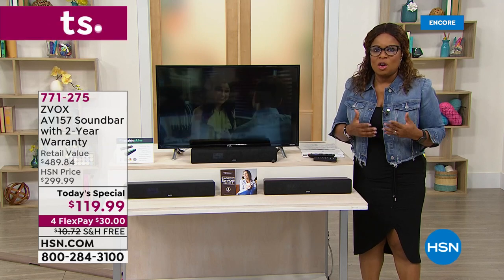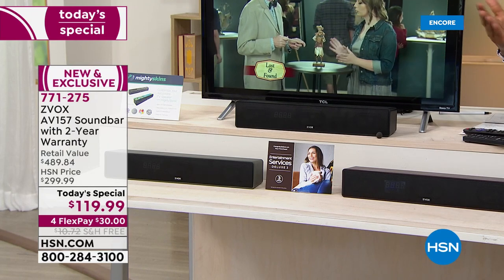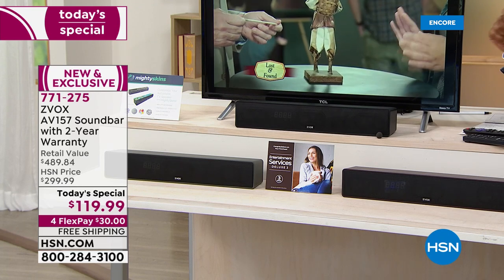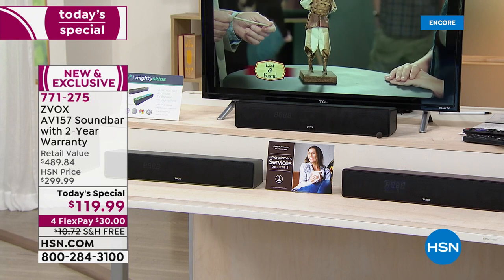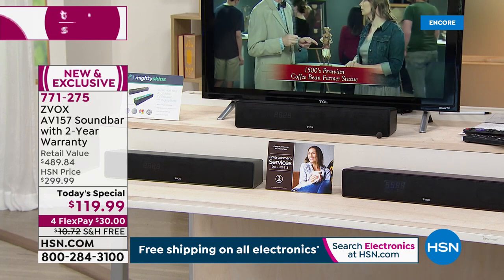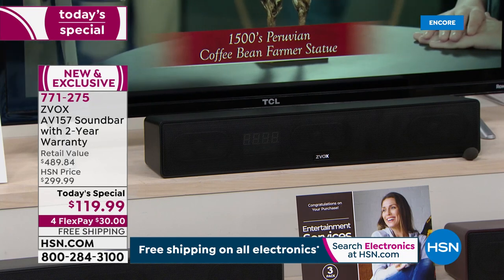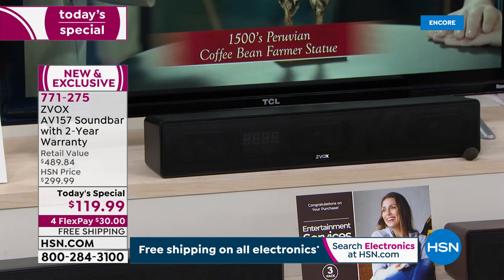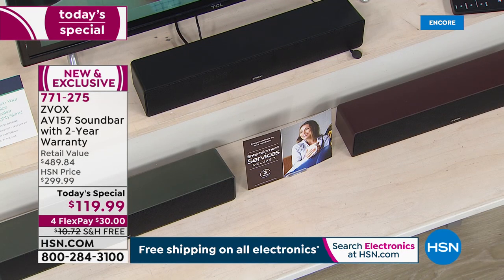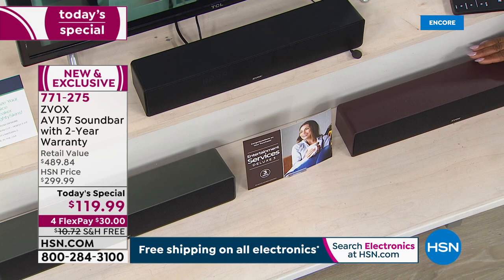I want to be sure that you get the full story on why we've selected this as our today's special. This sound bar was created by industry leaders and we launched it back in 2015 with record-breaking sales because of that patented hearing aid technology. This is the Zvox model called the AV157 sound bar — the most advanced we've ever offered. It's a great size at 17 inches, available in three colors: black, espresso brown, and titanium, with a two-year warranty.